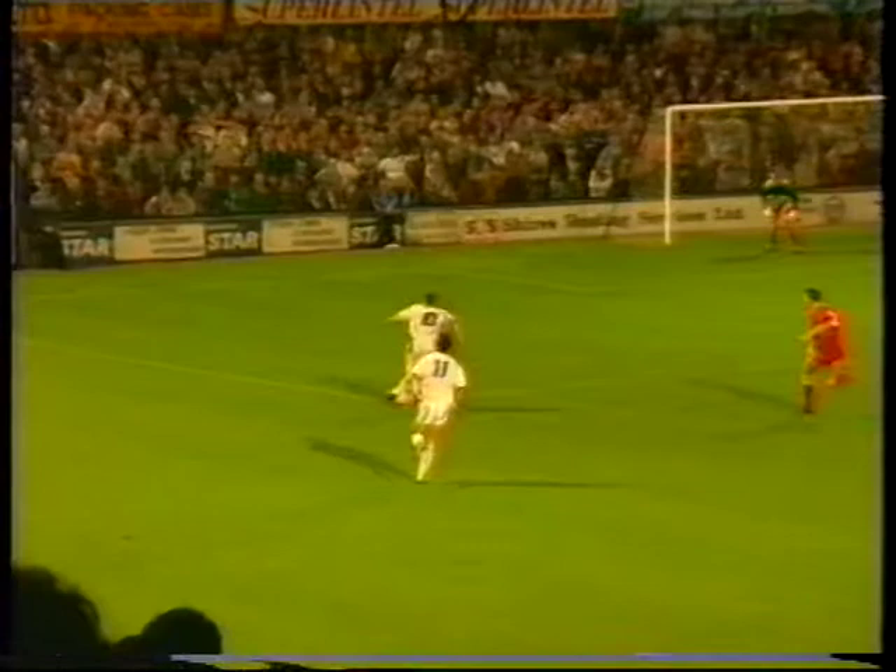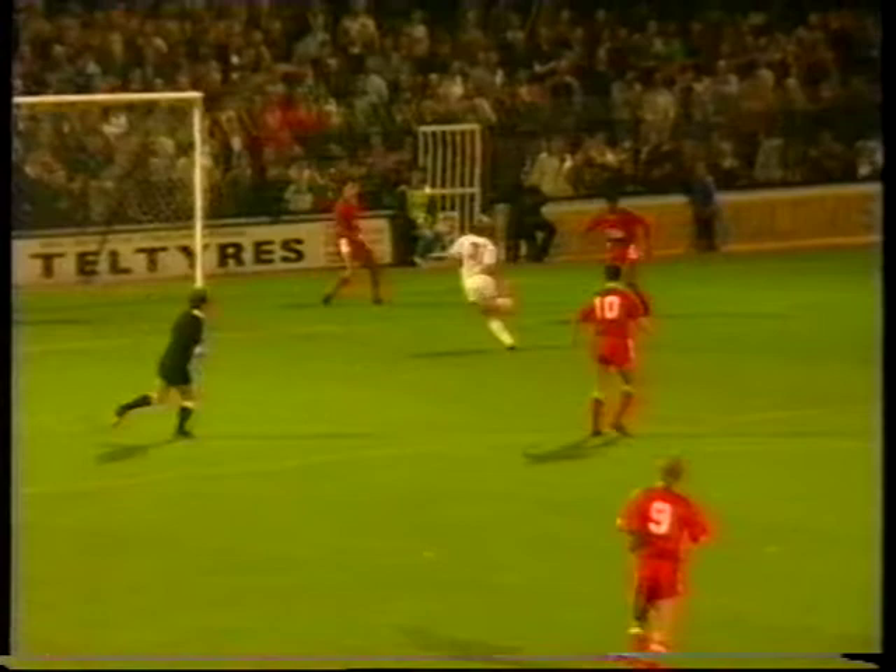Shrewsbury were beaten badly on the breaks, but they still enjoyed an awful lot of possession — a bit more polish up front might have brought them a goal. Swindon's second was made by keeper Fraser Digby, of all people — a massive clearance — and Alan McLaughlin finished things off beautifully.